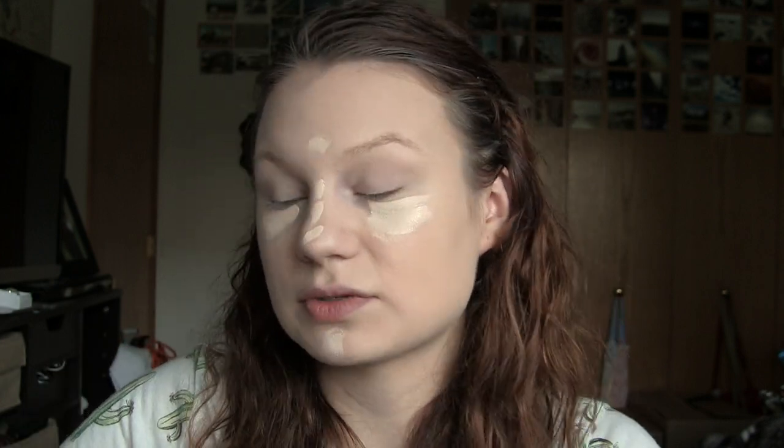For concealer today, I'm using my Tarte Shape Tape Concealer in Fair Beige, and I'm just going to go ahead and blend that out with one of my beauty blenders. This is my all-time holy grail concealer. This is still my first bottle — I've had it for quite a while now, using it every day for a solid couple months, and it's still not out. I don't really know if I need concealer because I'm already as pale as a ghost, so there's not much to really highlight on my face, but it makes a nice little glow.